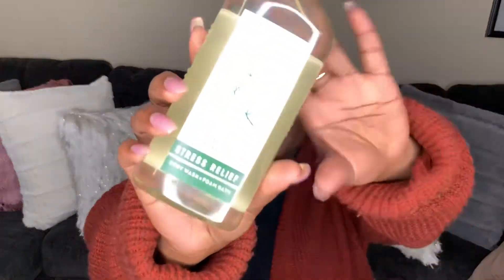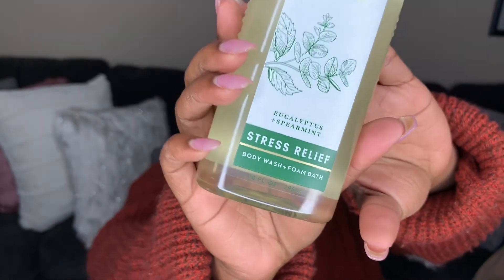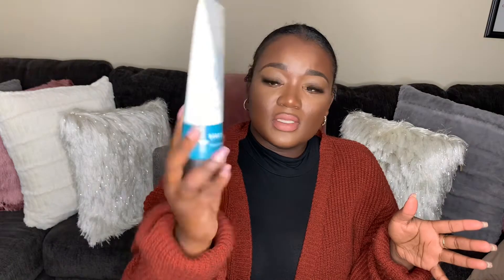The original stress relief one has natural essential oils in it. This time I also got the lotion version — it smells so good. I just like to use the lotion on my hands throughout the day, so I bought a big one for that. If you have not tried the aromatherapy body washes from Bath & Body Works, go out and try them because they are my favorite.